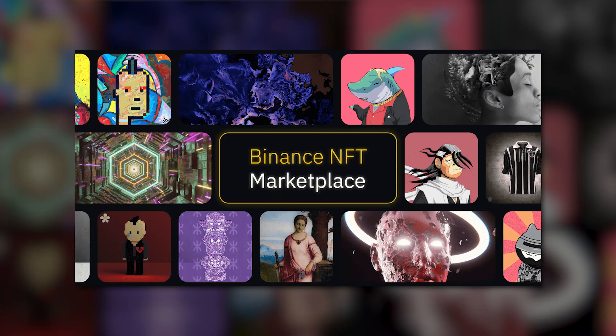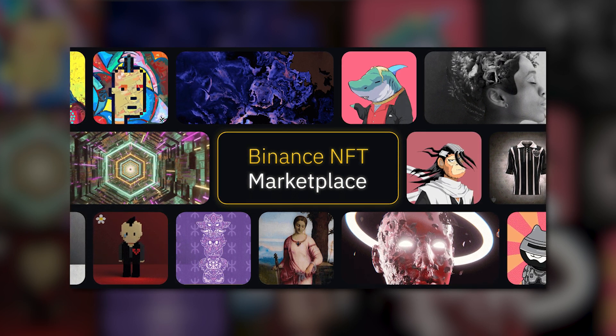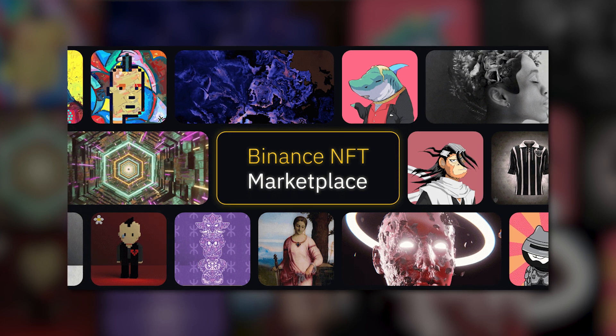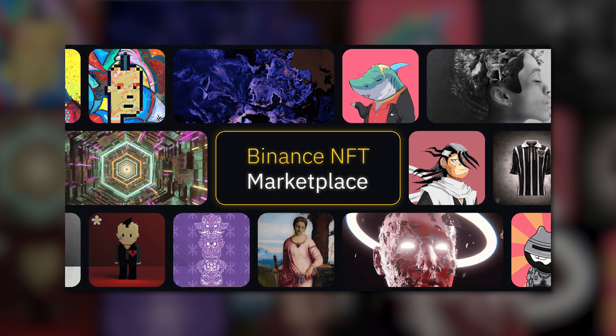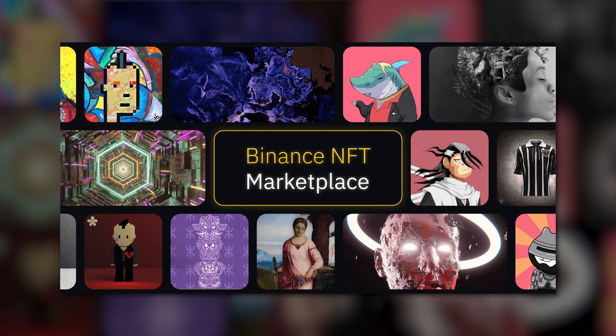With NFTs growing in popularity, there has been a large influx of new marketplaces and platforms to buy, sell, and trade non-fungible tokens. Some charge high fees, while others are clunky with poor transaction speeds. If you're looking for an easy-to-use marketplace with low fees and good functionality, Binance NFT might be right up your alley. Binance NFT is the world's largest centralized NFT marketplace, with a flat trading fee of just 1%.